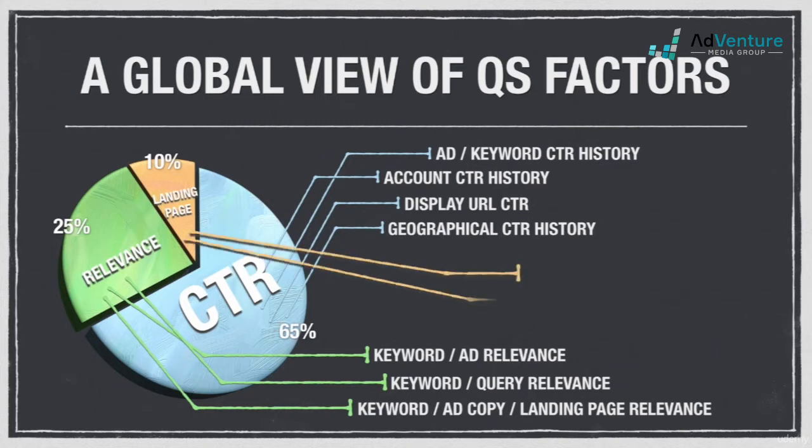Lastly, we have landing page factors, which as we discussed deal with more technical matters like load time, navigability, spider-ability, and transparency.